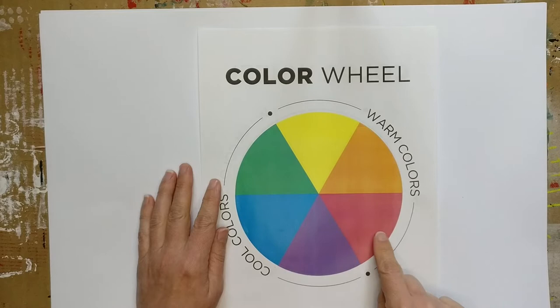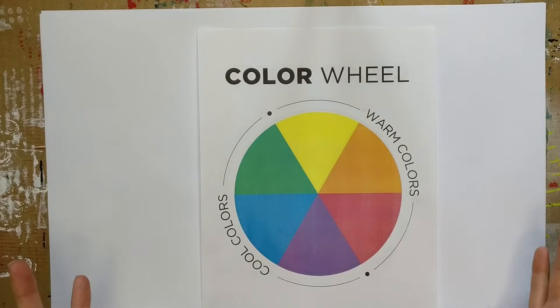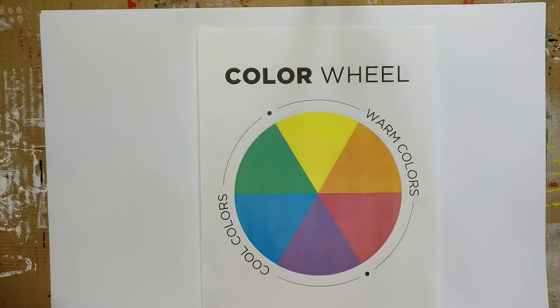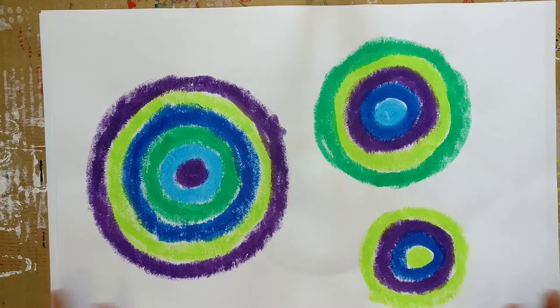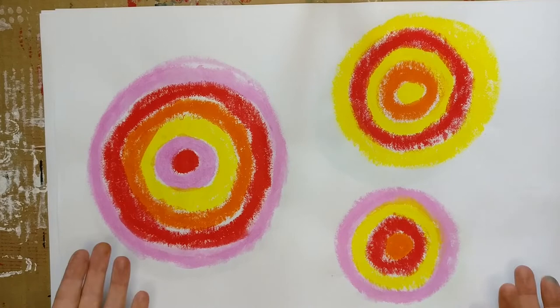As you can see on this color wheel, it shows warm colors and cool colors. As you're thinking about the circles we're going to be painting — a large, a medium, and a small — three different sizes to combine together for our final project, you may want to choose all cool colors. Choosing colors that are near each other on the color wheel has a lot of harmony to it, and they all work really well together because they share that cool undertone.